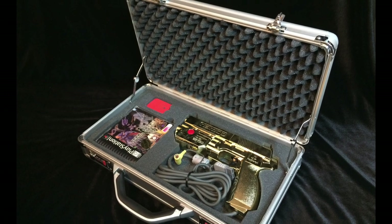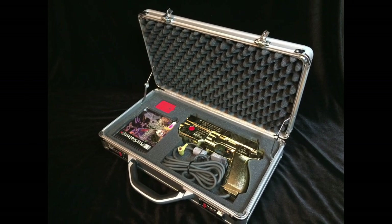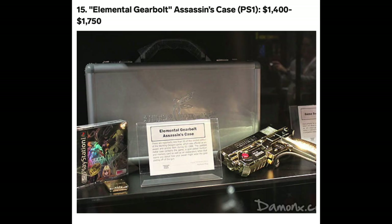The Elemental Gearbolt Assassin's Case was a promotional item for the game, which includes a sweet case, a gold light gun, and a letter from the creators — which, interestingly, warns you not to use the light gun if you sweat a lot. These things are extremely pricey as there were only about 50 of them made. In fact, this version of the game is considered by some to be the most expensive PlayStation game.